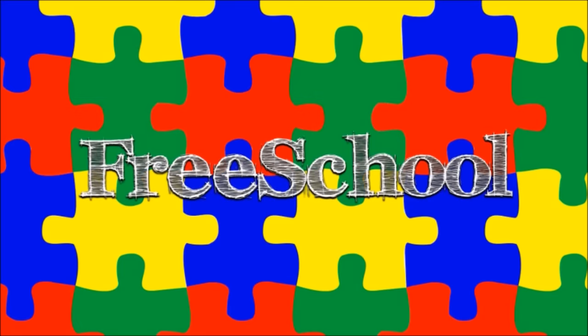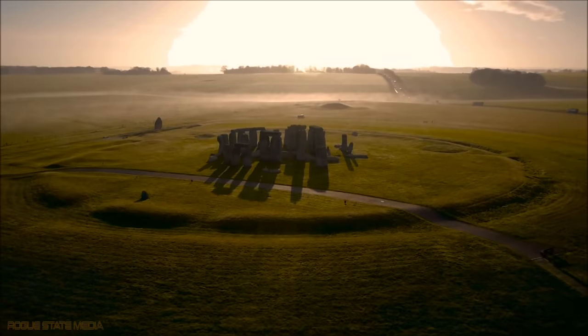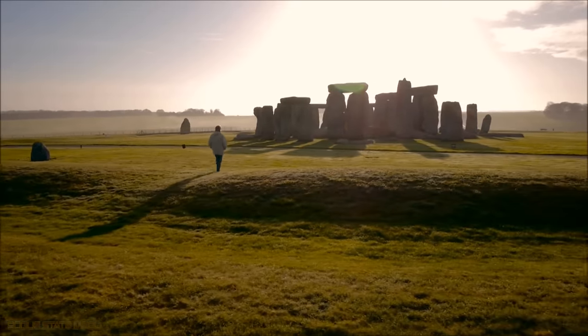You're watching FreeSchool! Deep in the heart of England, by the side of a road, stands a massive stone monument that has mystified visitors for millennia. It is called Stonehenge, and it is an ancient stone circle, older than the pyramids of Giza.